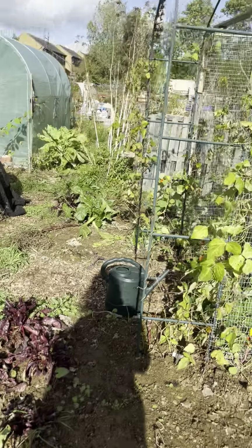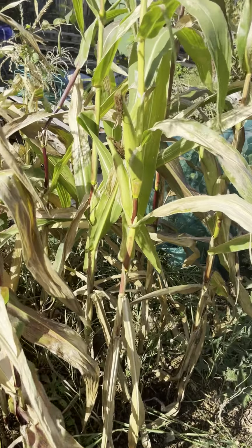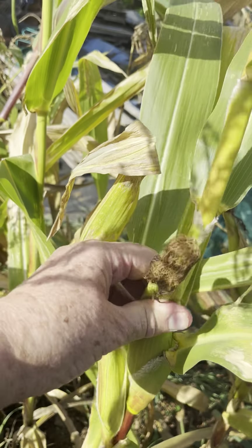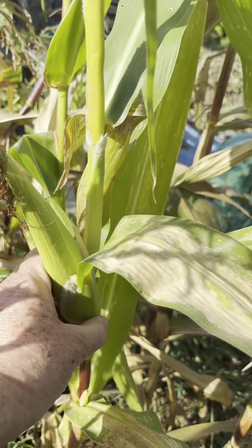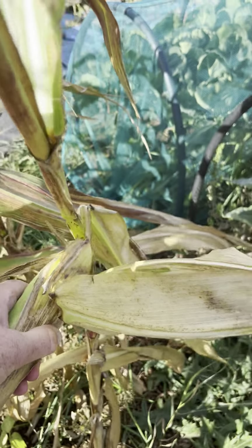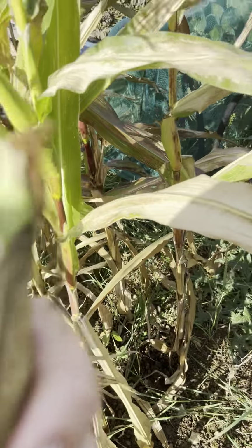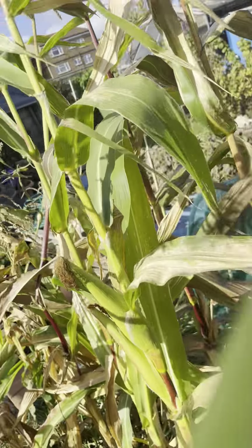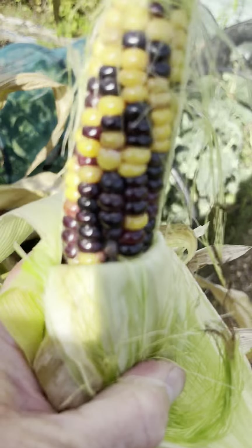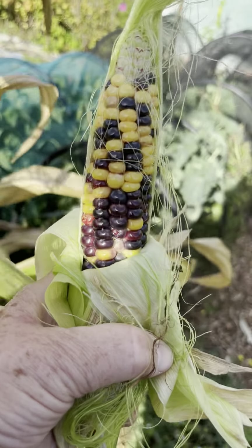I'm taking lots of seed for next year. These were late sowings of beans — I thought I might get a late crop but I haven't. There's more beetroot here. This was my second planting of corn — rainbow corn again for popcorn. I've had several cobs but they haven't found a different colour. Let's see what colour this is — oh it is different colours! Just look at that, that's a good one. I've got some good seed there.